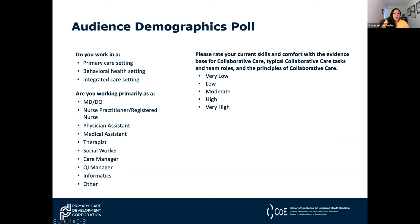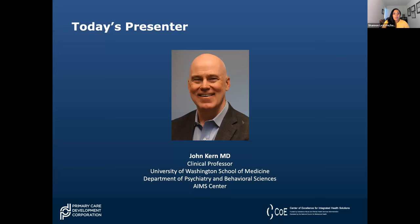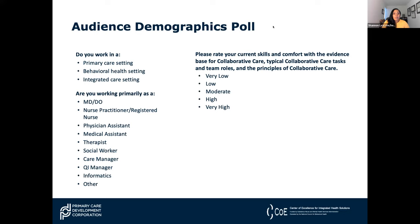Before introducing our speaker, I'd like to get to know a little more about you. If you could take a second to let us know where you work, your primary role, and how you would rate your current skills and comfort with the evidence base for collaborative care, typical collaborative care tasks and team roles, and the principles of collaborative care. At the end of this presentation we will transition into our half-hour open office hour session.